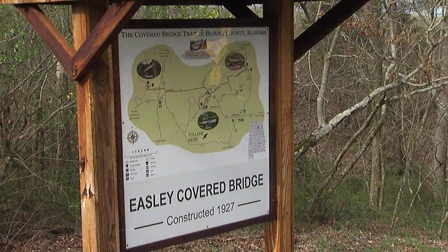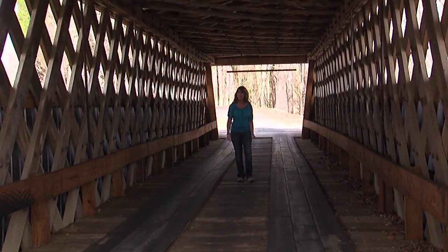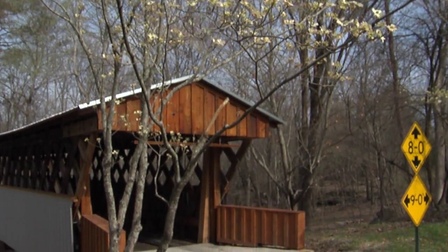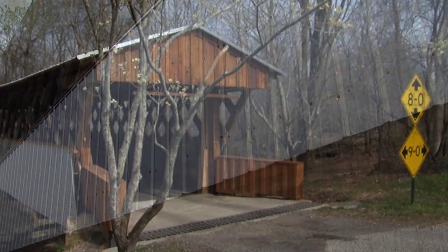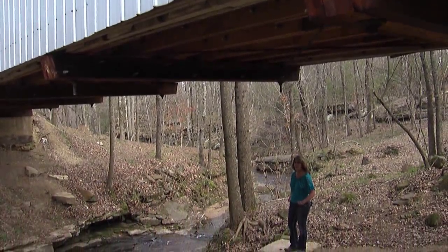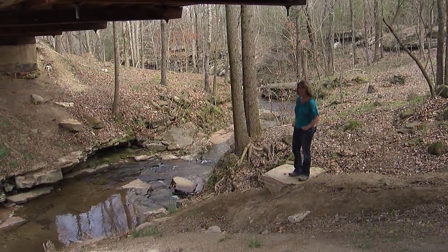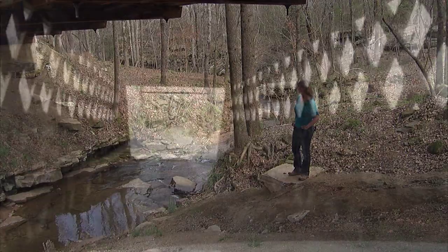Easley Bridge is the shortest of our covered bridges here in Blount County. It also is the oldest one — it was built in 1927. We have more covered bridges in our county than any other county in Alabama. When I come out to this bridge, and I try to do that every day, it just takes me back to relax, back to when I was a kid.